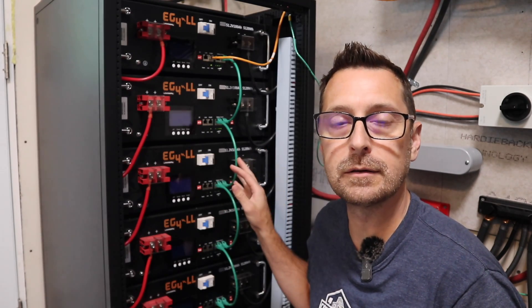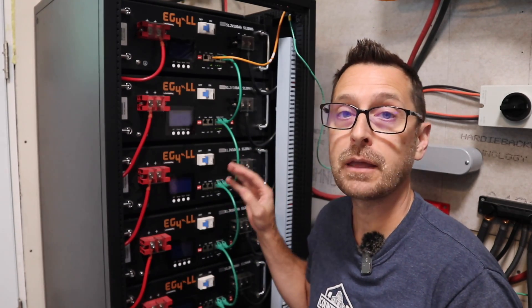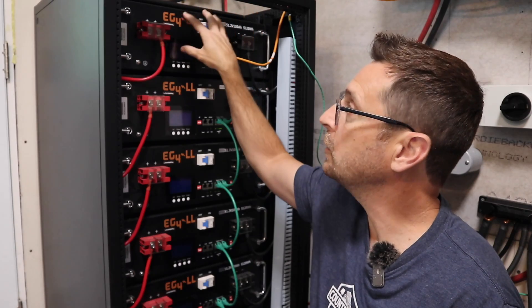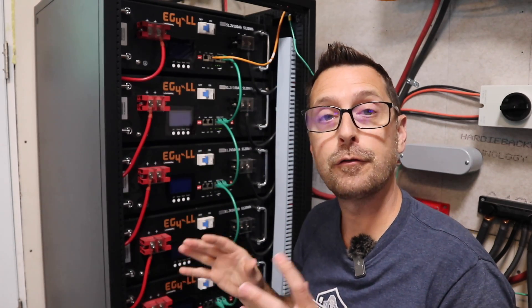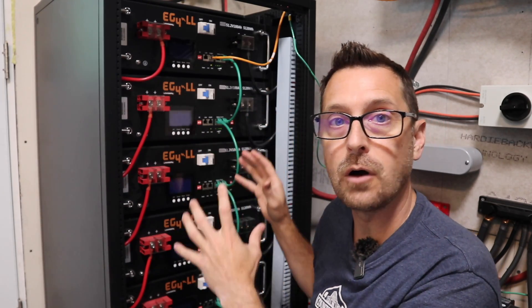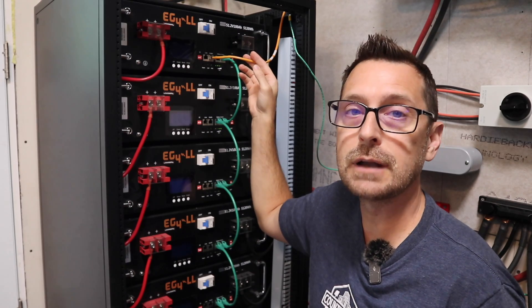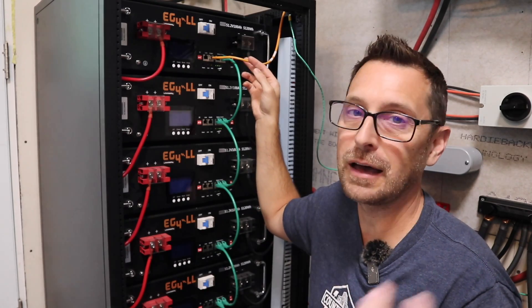I want to talk about what we did to update the firmware on our EG4 LL version one batteries. The newest firmware requires at least Windows 10 or newer. When I originally put the system in, I used a Windows 7 computer and only updated the top battery. This worked for a while, but then things started going wrong and we needed to update all nine batteries. I mentioned in a previous video that you only needed to update the firmware on the main communication battery, but that turned out to not be 100% true — it worked for a while, then reverted.